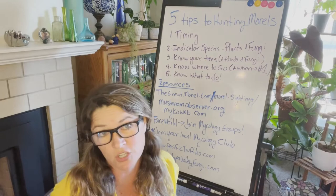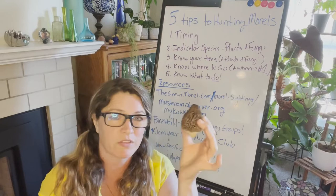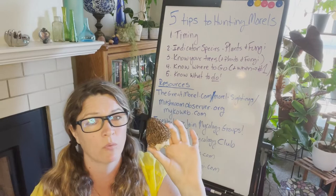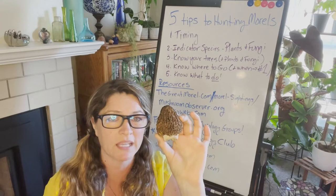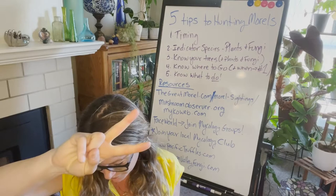Let me digress for just a minute: what we're looking for is the Morchella elata clade, which through DNA analysis is actually a group of at least seven species. A few years ago we thought we had about 10 species of morels in California, and now we know we have a lot more. We need more research to decipher all the nomenclature for the different morels — but that's another subject. Back to how to find morels.